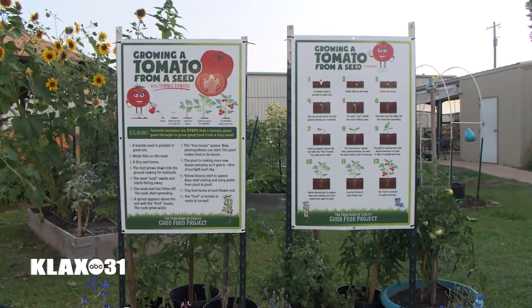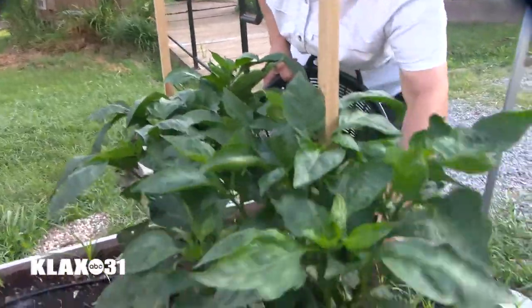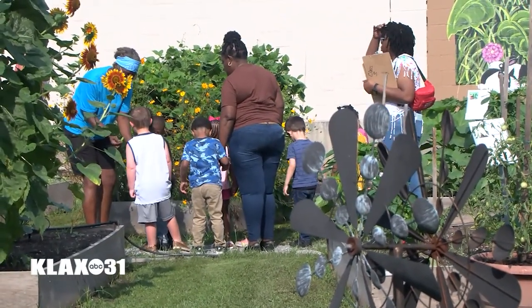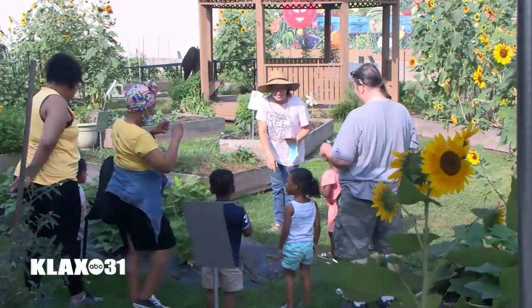With food prices on the rise, programs like the Good Food Project are more valuable now than ever. Some of them are very amazed that they can actually grow food here. That's Rhonda Lair, the community garden manager. She's talking about the children that come to learn how to grow their own vegetables at the Good Food Project demonstration garden.